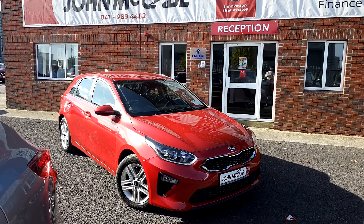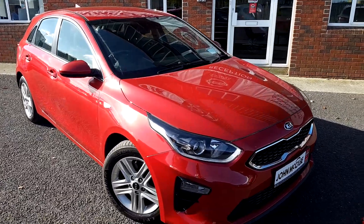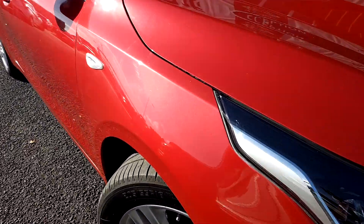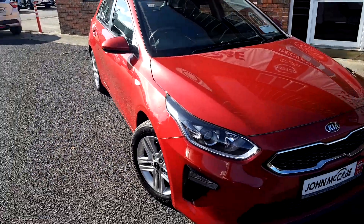Hi everyone, Mark here from John McCabe Nissan. Today I'd like to introduce our 191 Kia Ceed. It's finished in a beautiful red metallic — really, really striking color.